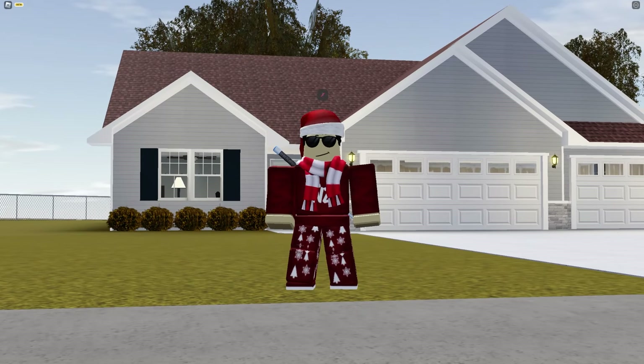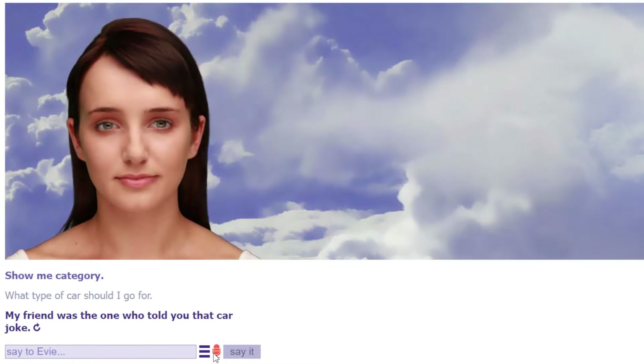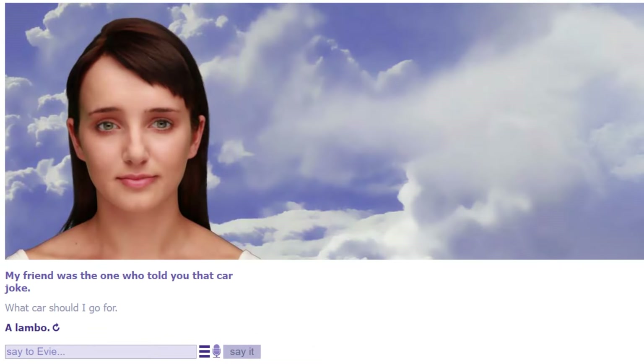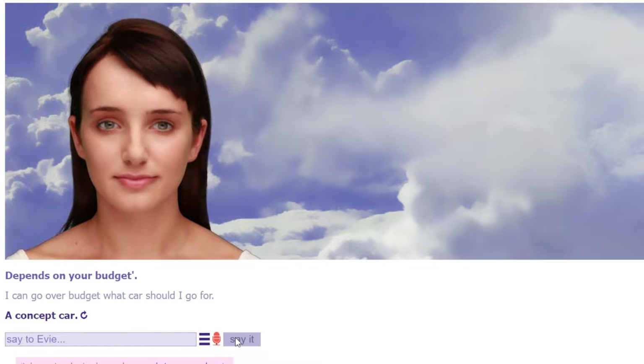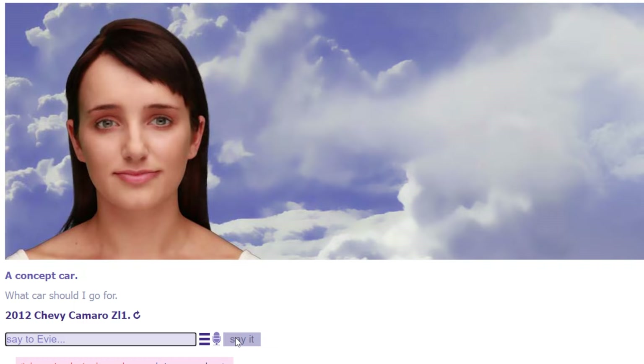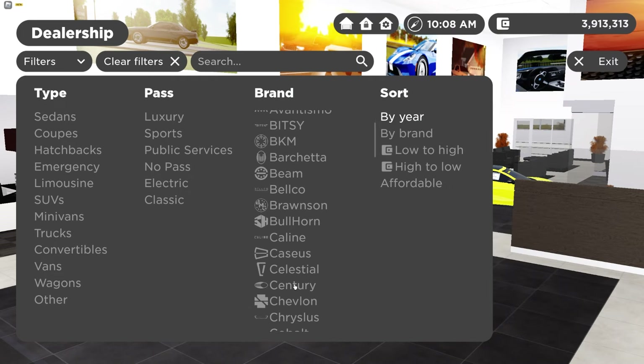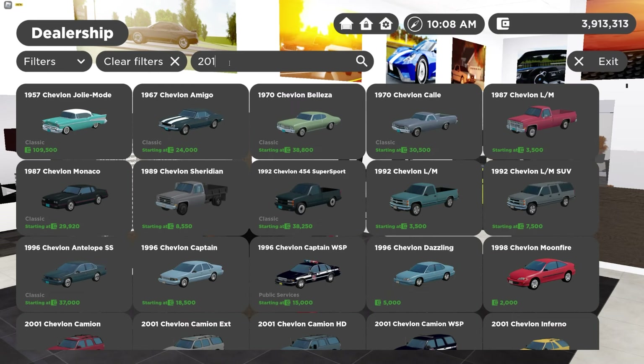Now asking the AI what car I should go for — it said a Lambo, but of course Greenville removed that. So I asked for a different car and it suggested a 2012 Chevy Camaro. I don't know if Greenville has that specifically, so let's head to the dealership and check the Chevy category.